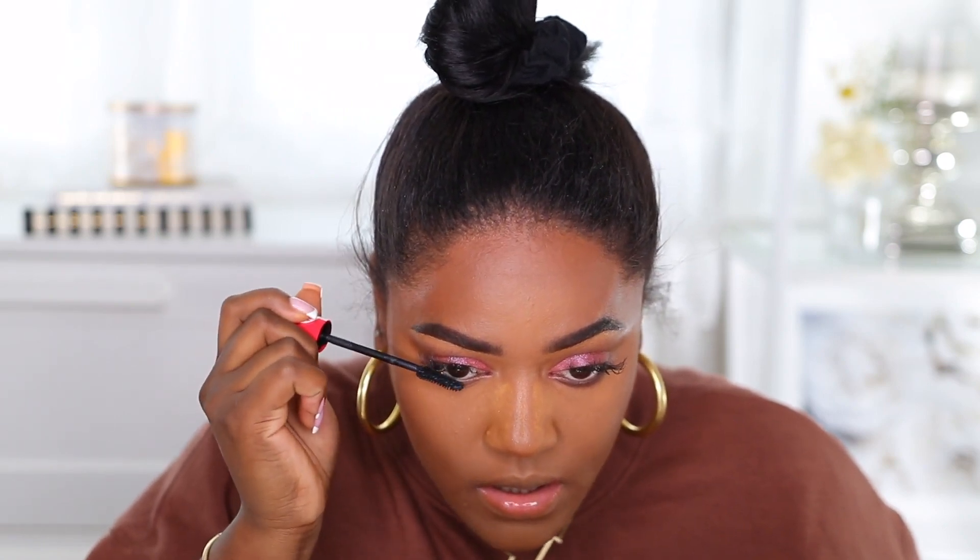I'm going to add this Essence mascara to my lashes. My top lashes are looking crazy — I'm in desperate need of a lash fill. My lash tech is completely booked for three weeks; I have an appointment but it's in three weeks. It's so hard to not have lash extensions when you're used to them! Anyway, we're going to go back into the palette one more time.